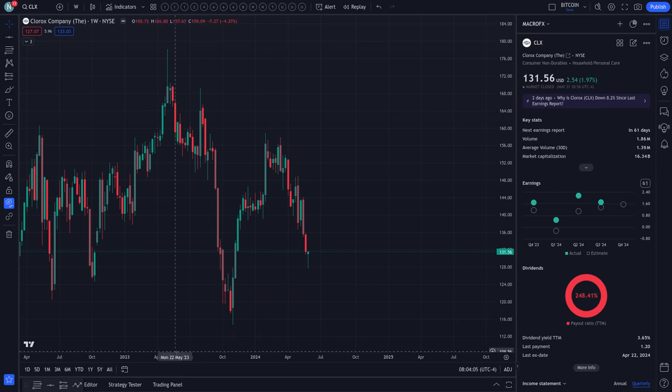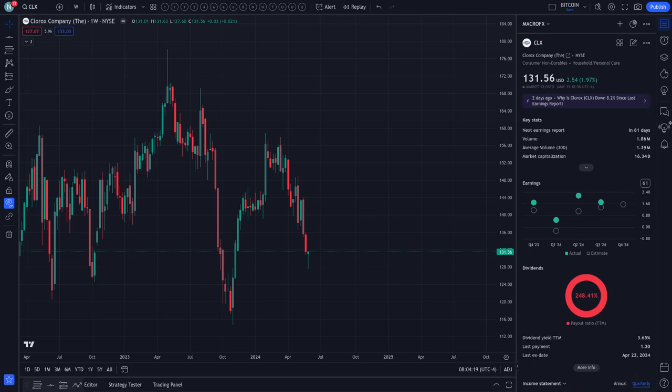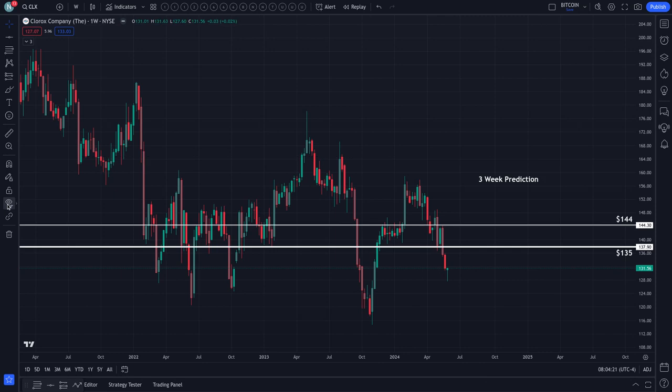Today's June the 1st, 2024, and the previous close of Clorox was $131.56, slightly positive at 1.9% for the day. CLX is the instrument. This makes it a short video, so here are the levels.